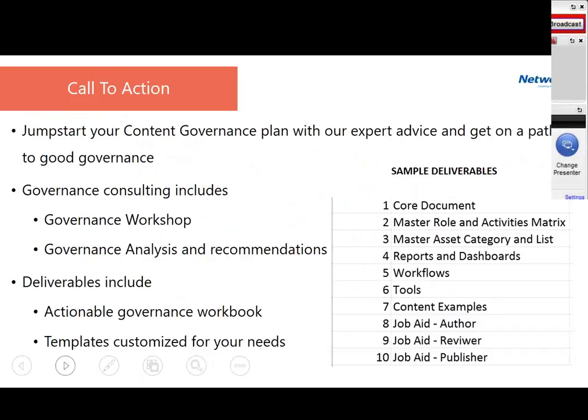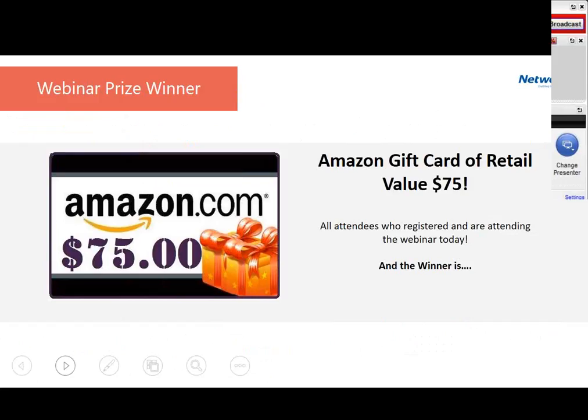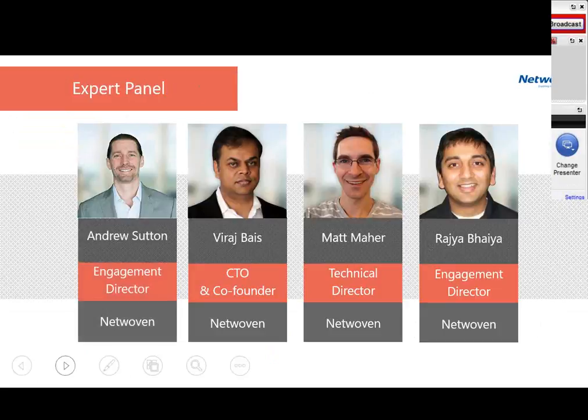On the deliverables: we start with an initial workshop to bring relevant parties together to define the goals of a content and governance strategy and look at the challenges being experienced. We then interview different people, identify authors and reviewers, and look at what your organization is capable of absorbing. The last thing we want is to create bureaucratic processes to manage content — we make sure the governance we create is relevant to your organization's culture. That's really what the workbook is about.